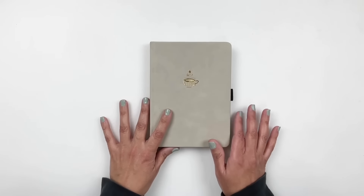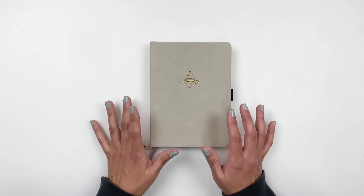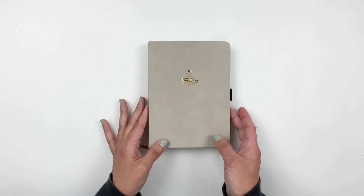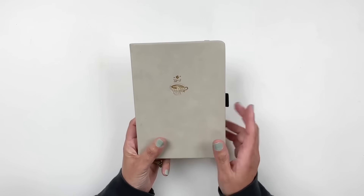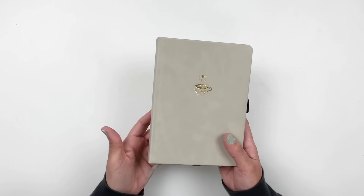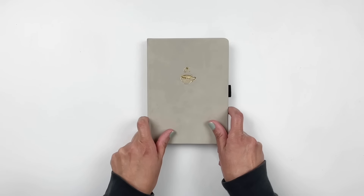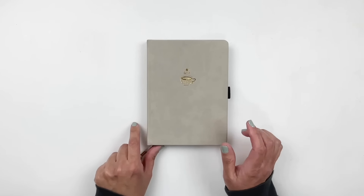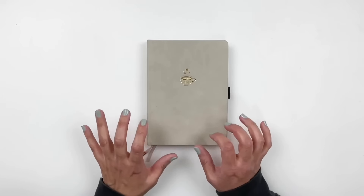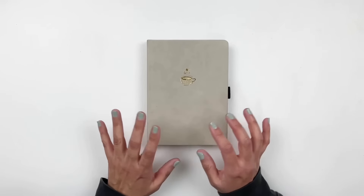I'm no longer using A5 journals from Archer & Olive — I'm using B6 journals from Archer & Olive. I love this size, I have become obsessed with it. It's perfect, it's small, and I think it's the perfect size for a reading journal. My A5 was bigger than it needed to be. I do read a lot but I don't need that much space, especially now that I'm starting to review my books in my reading journal.